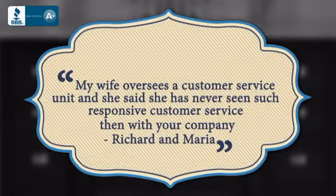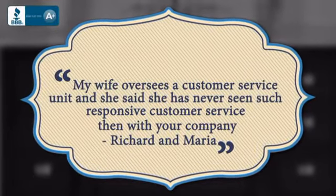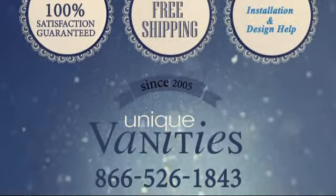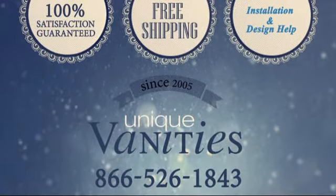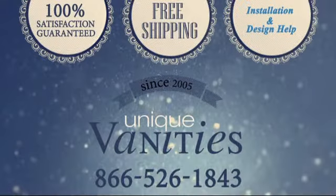Here's what some of our customers had to say. Fall in love with your bathroom by adding this unique single sink vanity. You deserve it. Order online today at uniquevanities.com or call us at 866-526-1843.